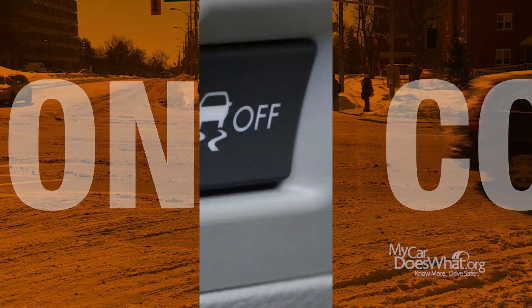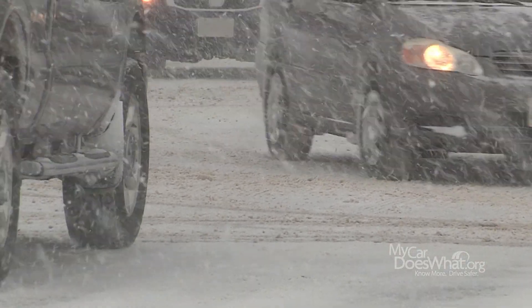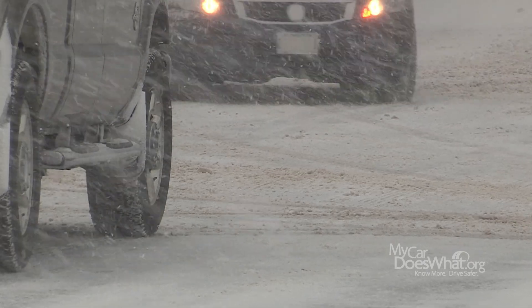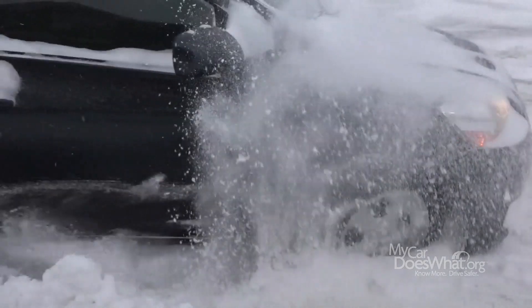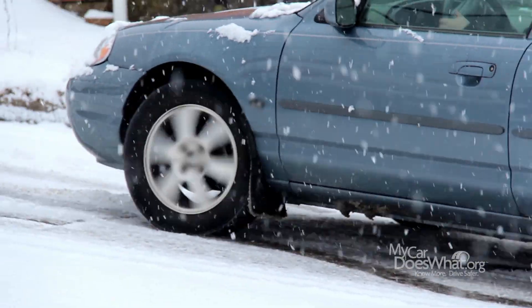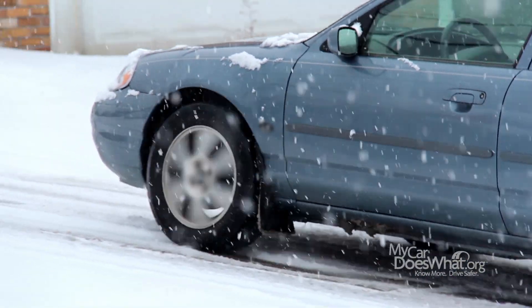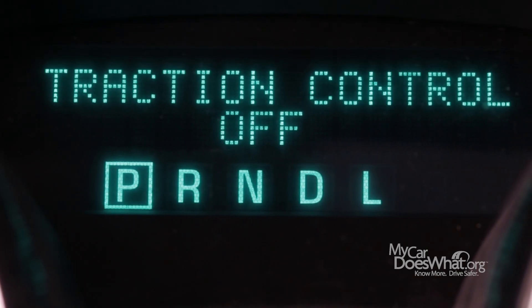And relax. Nothing will happen if you push the button. Traction control helps prevent your wheels from spinning on roads that are snowy, icy, or simply wet. TC helps your wheels grab the road better. It's important to remember that TC only engages when your wheels start to slip. So turning it off does not change regular driving or improve your mileage.